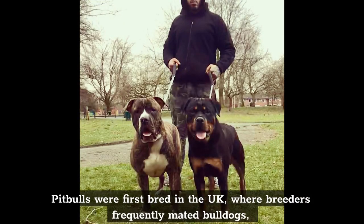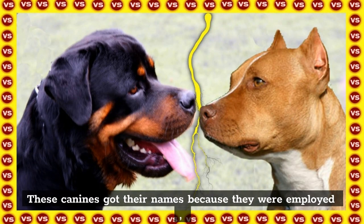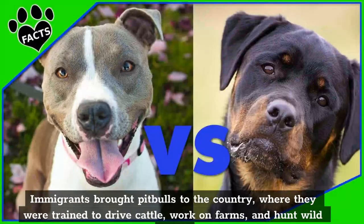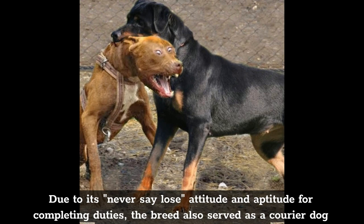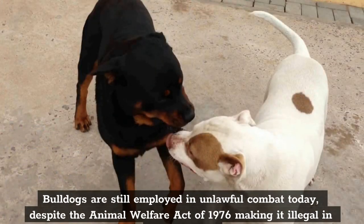Pitbulls were first bred in the UK, where breeders frequently mated bulldogs with beagles to produce canines with both the vivacious nature of beagles and the might of bulldogs. These canines got their names because they were employed as bait for bulls and used in blood sports. Unfortunately, dogfighting soon grew out of these contests. Immigrants brought pitbulls to America, where they were trained to drive cattle, work on farms, and hunt wild boar. Due to its never-say-lose attitude, the breed also served as a courier dog throughout the two world wars. Despite the Animal Welfare Act of 1976 making it illegal in all 50 states, bulldogs are still employed in unlawful combat today.